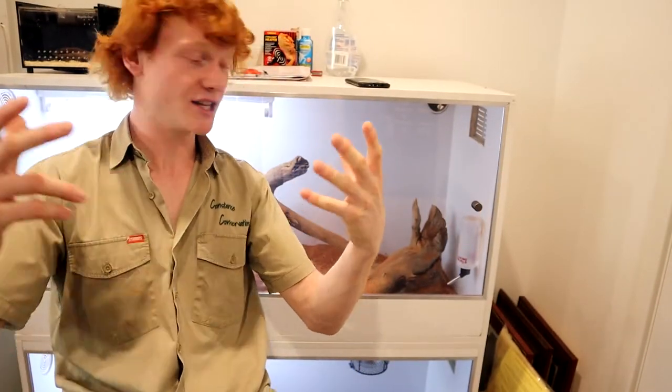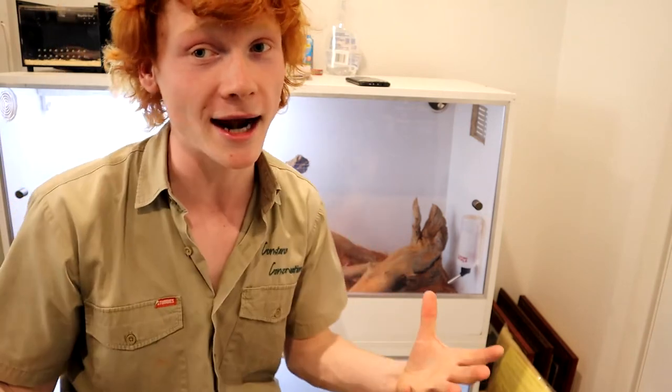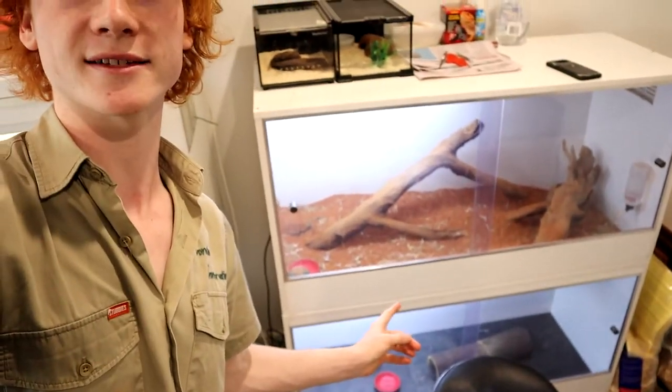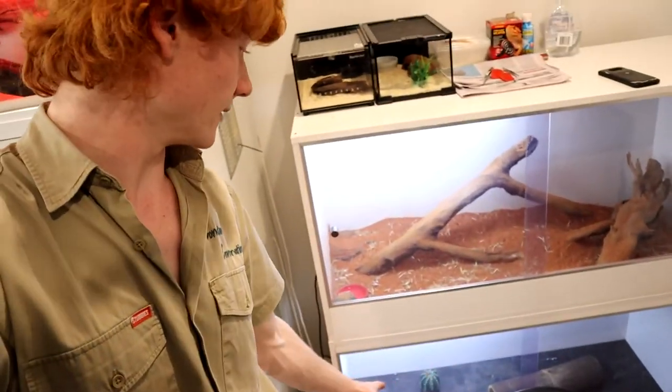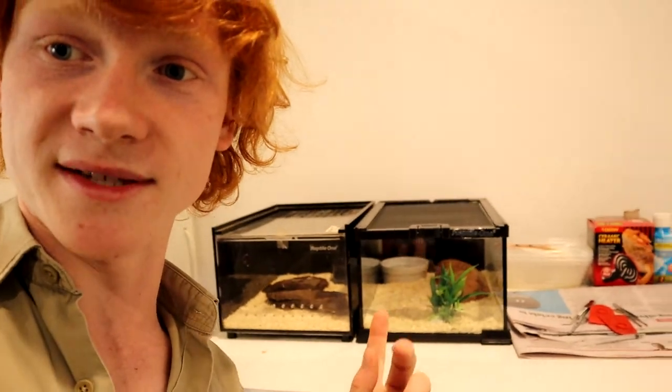Thank you so much for watching and joining me on this short but very informative video on the hopping mouse. Stay keen for more, as we have some more animals in the area. We have our big tanks over here, two tanks here with hopping mice, and a blue-tongued lizard down there which is actually a rescue — he was burnt all down the top of his head, so I'll give you a video on him later. And we have two young baby snakes which you can see more of in future videos. Thanks for joining me — let's love our wildlife.